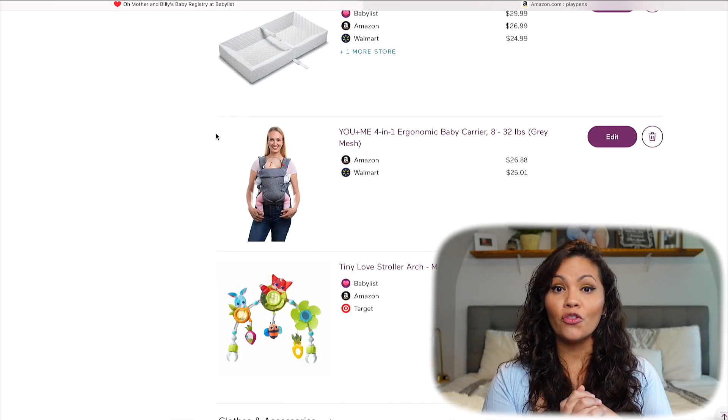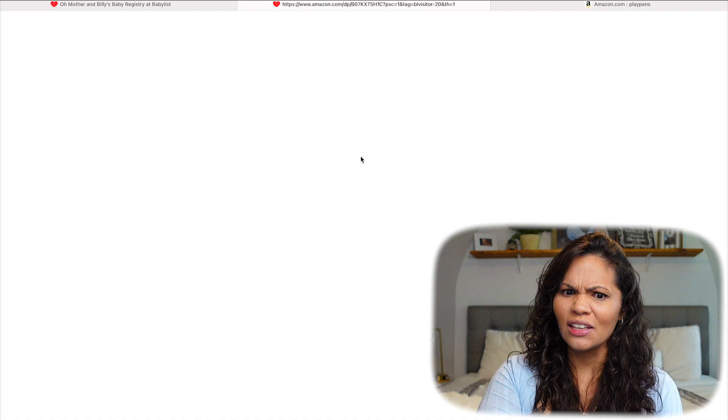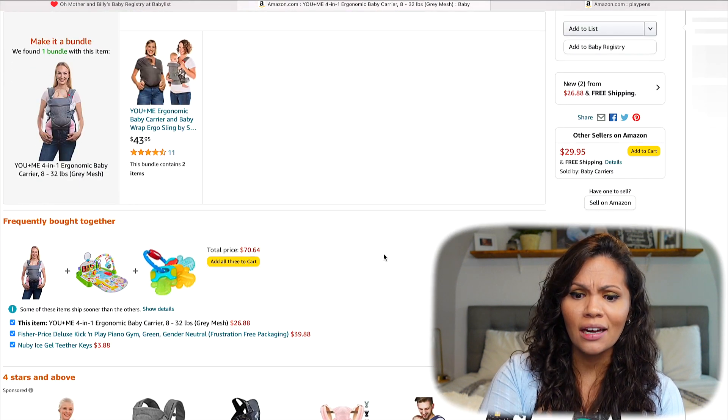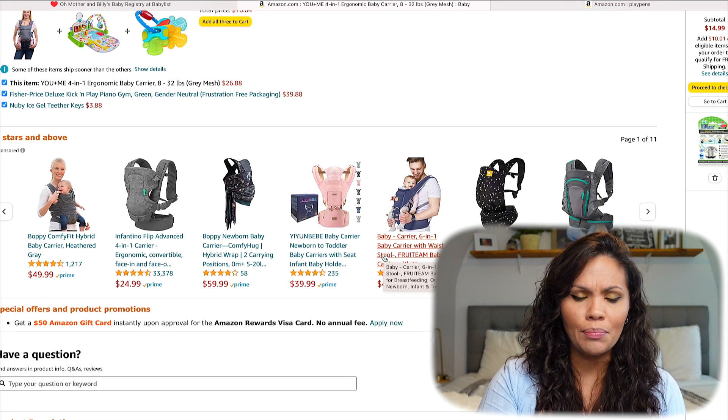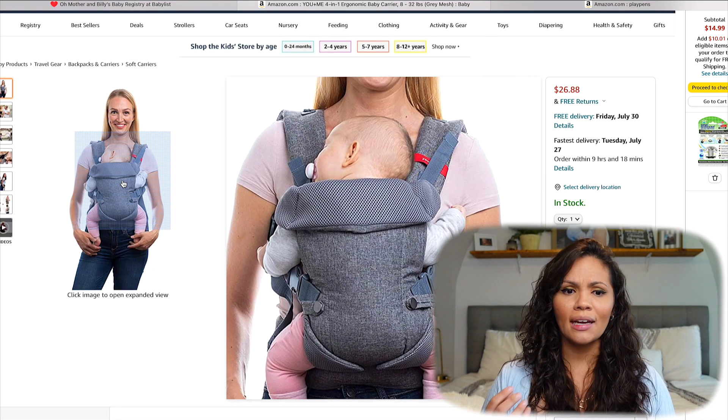Baby carriers — I have a few different kinds. I put the You and Me four-in-one ergonomic baby carrier at $26.88, which is a really great price since some go for about a hundred bucks. I like this one because both my husband and I can wear it. I also have a sling and wraparound carriers — the wraparound ones are great for breastfeeding and positioning the baby comfortably. But my husband doesn't want to wear a sling or ones with jewels, so this carrier was a great choice at a great price.